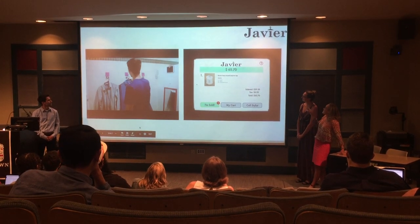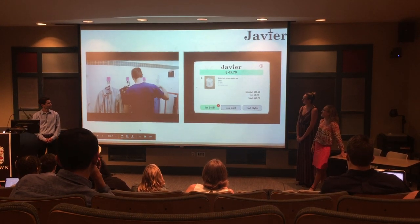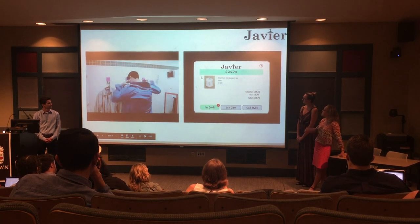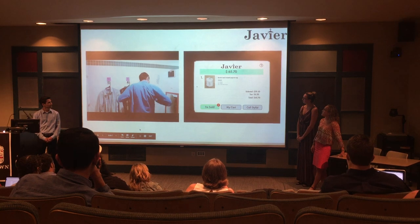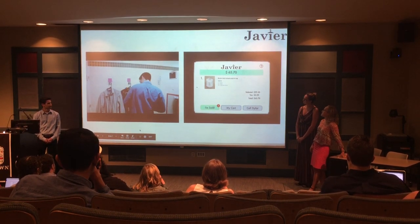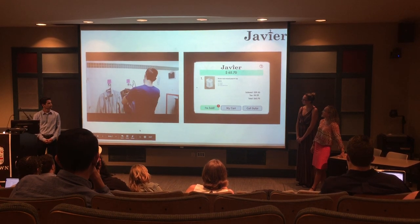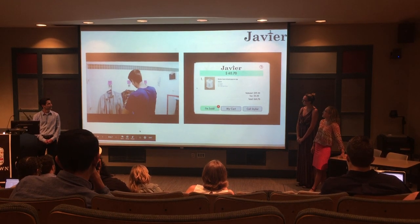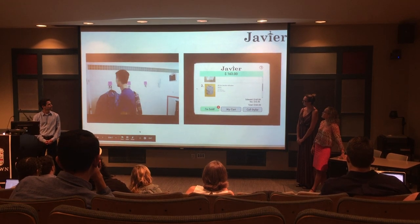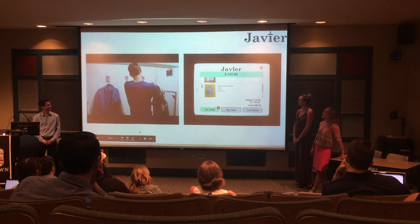He automatically sees the total with tax, so he is aware of how much he's spending, and if he's looking for any sales, those would also appear on this platform. As he goes through all of his clothes, it's a very natural fitting room experience but supplemented by the benefits of online shopping. All the hooks use RFID technology — as he hangs something up, it automatically updates.